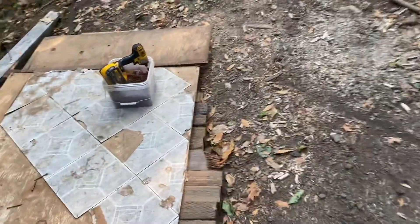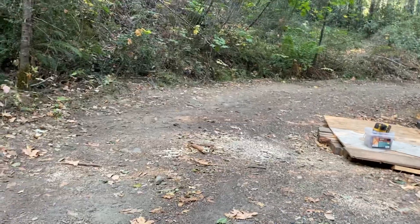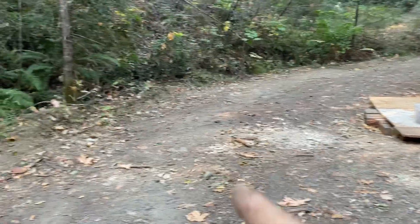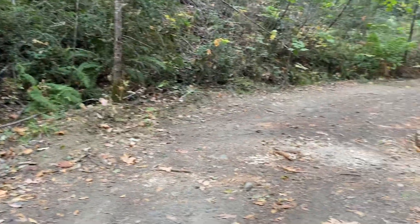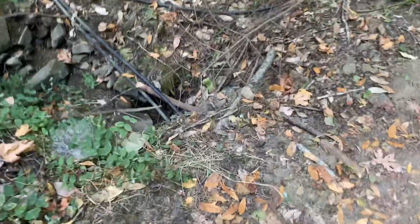We'll end up having to fix this up. You can see that dip right there — it goes straight across to the other side. Apparently they didn't do this culvert very well, so we're definitely going to have to shore this up.